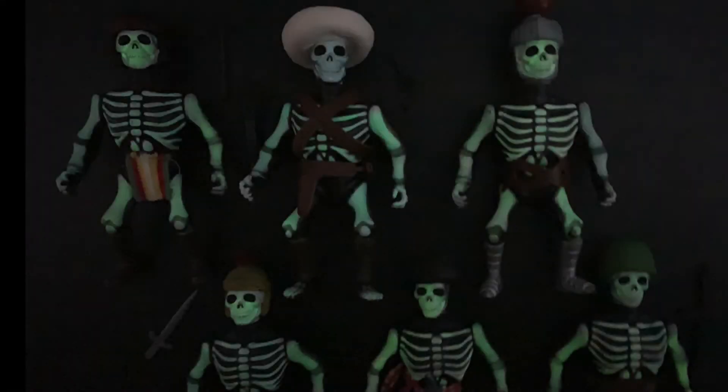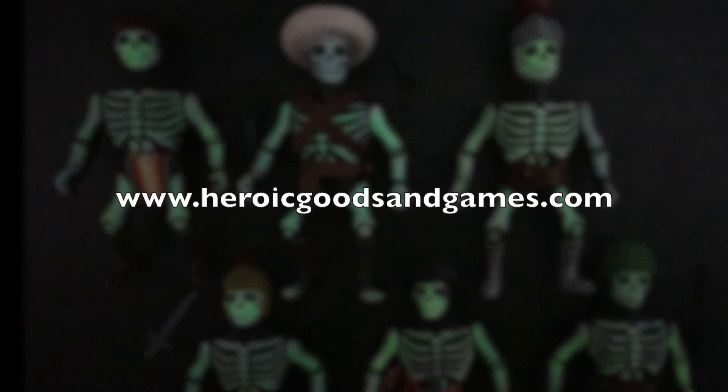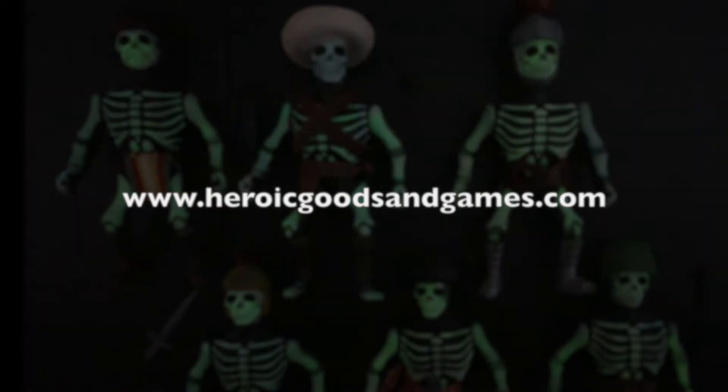Thanks for watching. As of this recording, all six figures are available individually for purchase at heroicgoodsandgames.com.